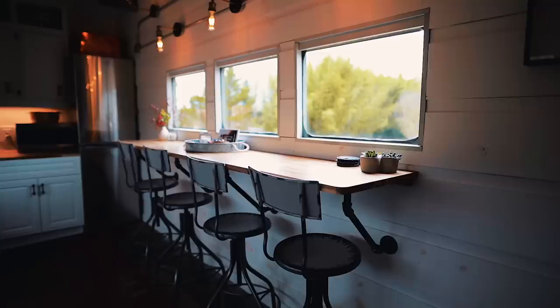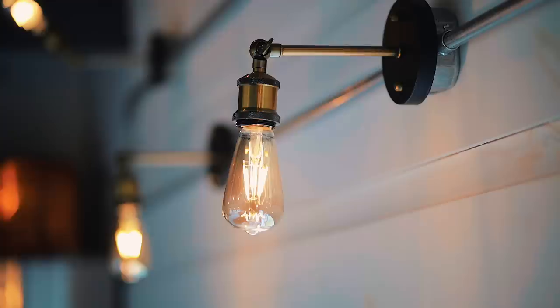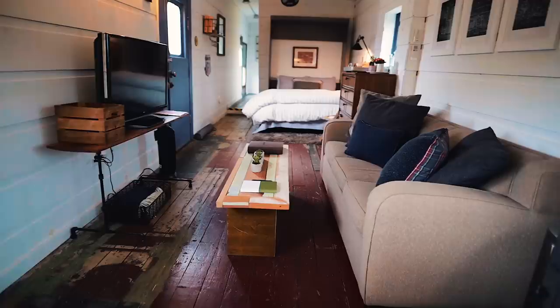Over here on the right side you've got bar seating to eat, sitting right in front of windows which looks really nice especially when the sun is setting and light floods in. Above on each side are warm-vibe lights located throughout the home — they just add to the coziness of this train. With the exposed ceiling it all just looks super cool.